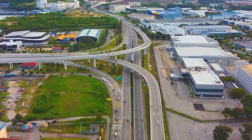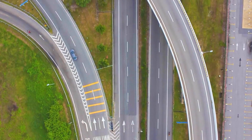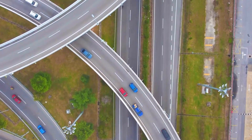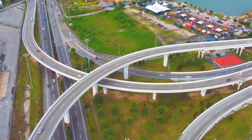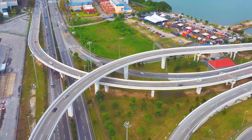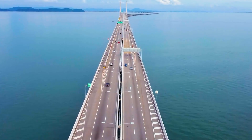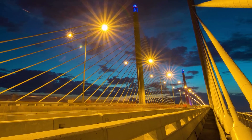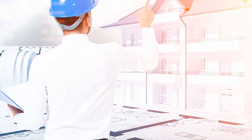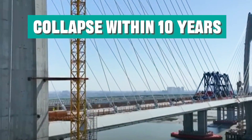This cross-sea bridge is not only the core transportation hub of Malaysia, but also a bold attempt in the history of bridge engineering. During its construction, Chinese engineers used rubber materials in bridge construction for the first time — a material seemingly unrelated to traditional bridge construction — garnering widespread attention. Some Indian media criticized China for cutting corners and predicted that the bridge may collapse within 10 years.